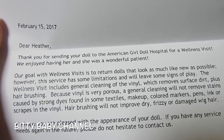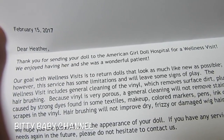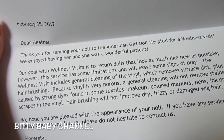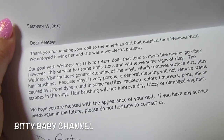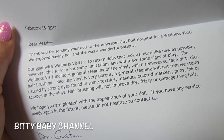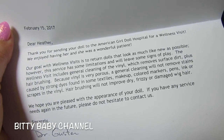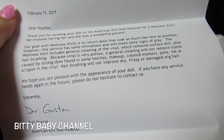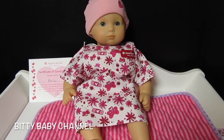They also sent a letter dated February 15th, 2017. It says: 'Dear Heather, thank you for sending your doll to the American Girl Doll Hospital for a wellness visit. We enjoyed having her and she was a wonderful patient. Our goal with wellness visits is to return dolls that look as much like new as possible. However, this service has some limitations. The wellness visit includes general cleaning of the vinyl and hair brushing. Vinyl is very porous, so a general cleaning will not remove stains caused by strong dyes, makeup, colored markers, pens, ink, or scrapes in the vinyl. Hair brushing will not improve dry, frizzy, or damaged wig hair.'